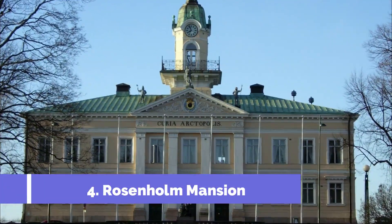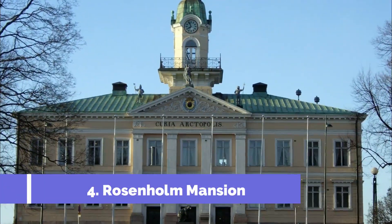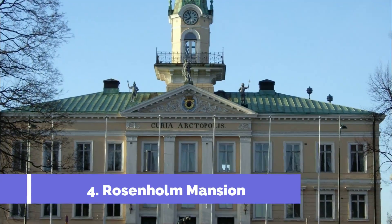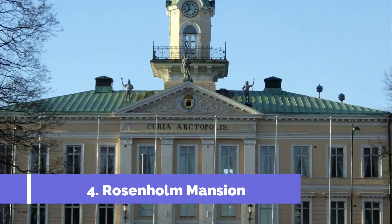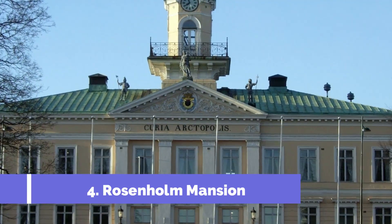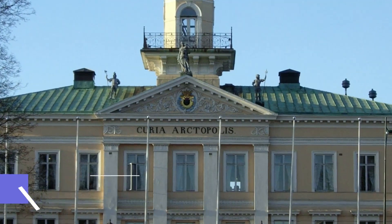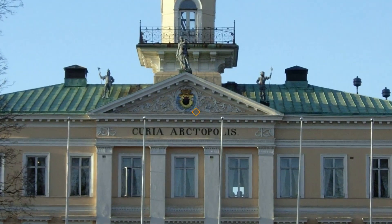Number four: Rosenholm Mansion. Rosenholm Mansion, located in Pori, Finland, is one of the top attractions in the area. This historic mansion offers visitors a glimpse into the aristocratic life of the 19th century. The mansion was constructed in the late 19th century and is known for its impressive architecture and beautiful surroundings.